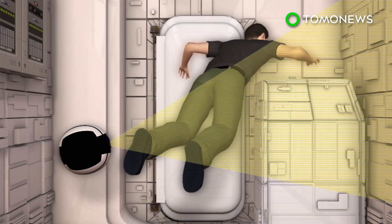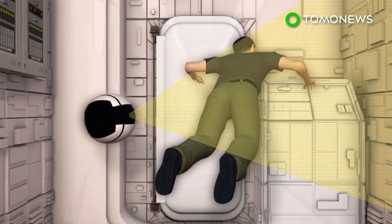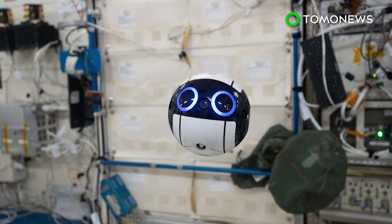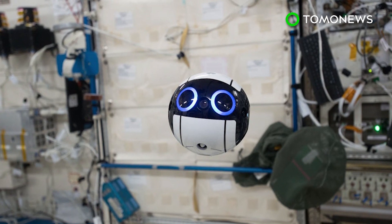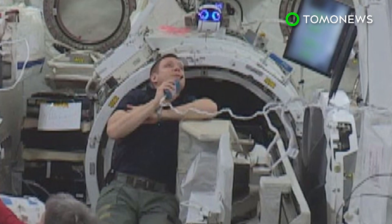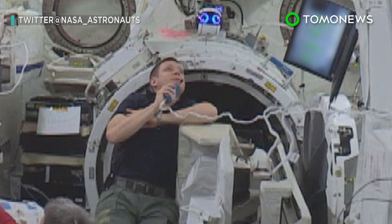In the future, the IntBall is expected to take over photography duties from the space crew and will be able to operate autonomously. At the moment, astronauts on the ISS spend around 10 percent of their time just taking photos and videos. With this camera drone's help, they will perhaps have a bit more personal time in space.